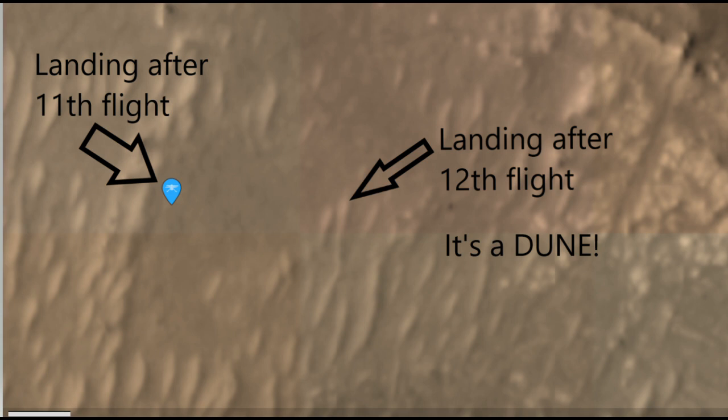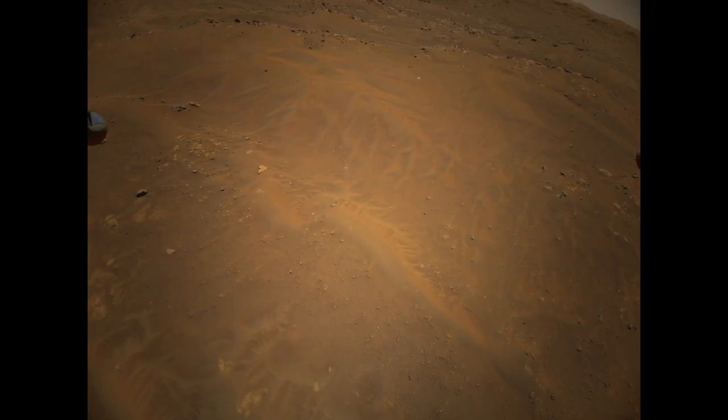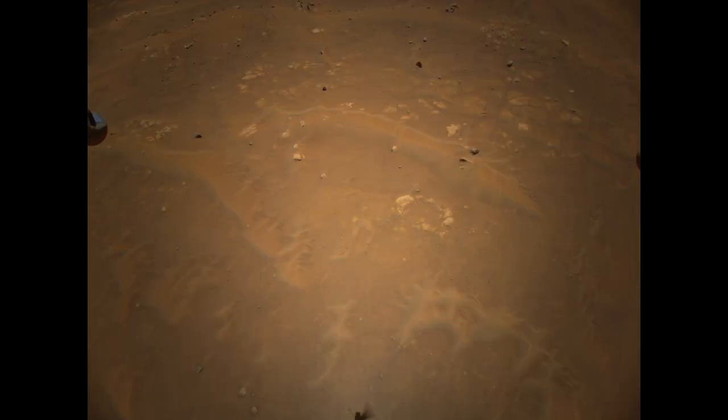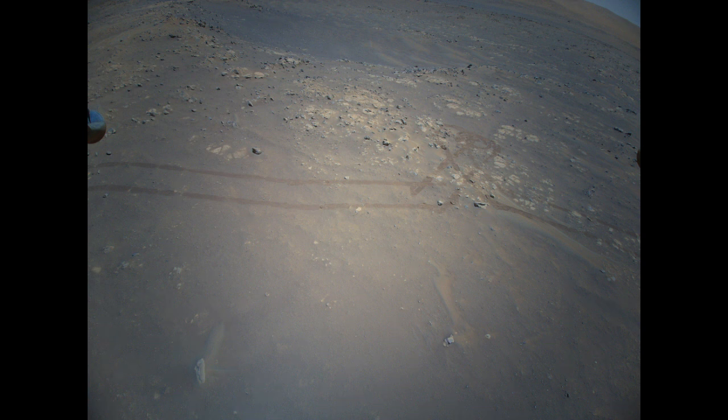But why did the helicopter not avoid it? And now we have come back full circle. Remember the word demonstration? Because it's a demonstration technology, its onboard navigation systems and computers can only see flat surfaces. It was designed only to avoid landing on a boulder. So during the landing, the computer onboard was not designed to see the difference between a smooth surface and a sand dune — it saw no danger zone with its navigation camera and decided to land, to everyone's disappointment, on a sand dune.